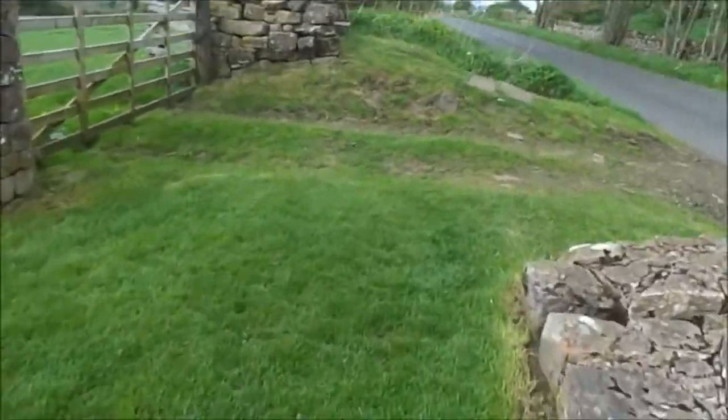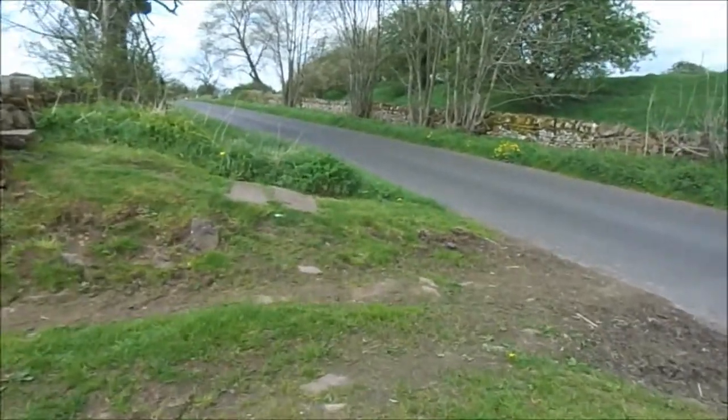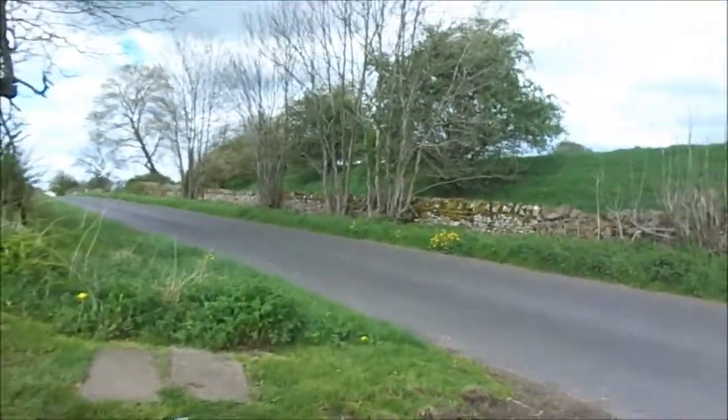All right, this is Sheila. It's the 2nd of May 2014. I'm on the border of England and Scotland.